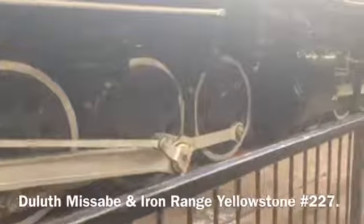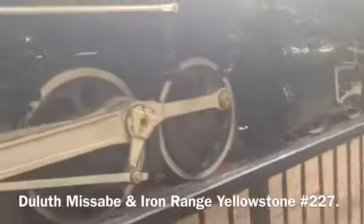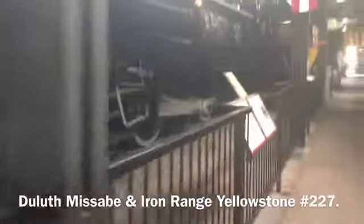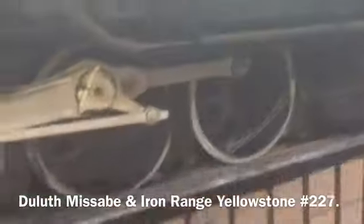Number 227 was one of 18 Yellowstone type Mallee locomotives built by the Baldwin Locomotive Works for the Wasabi Road during World War II, years 1941 and 1943. During her 20 year operating life she hauled over 40 million long tons of iron ore from the mines of the Wasabi.